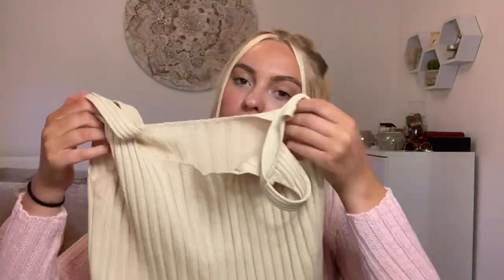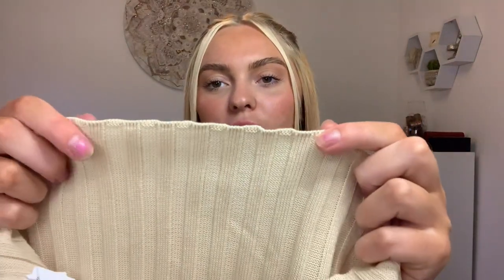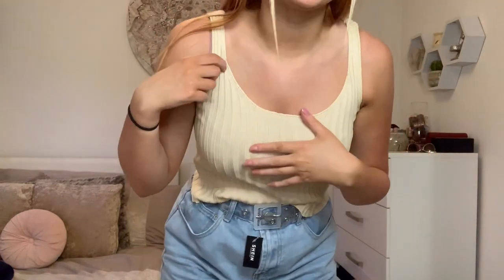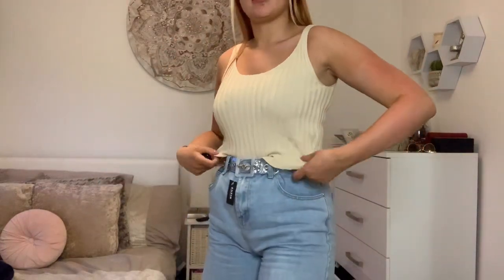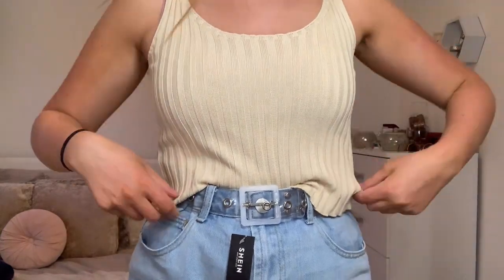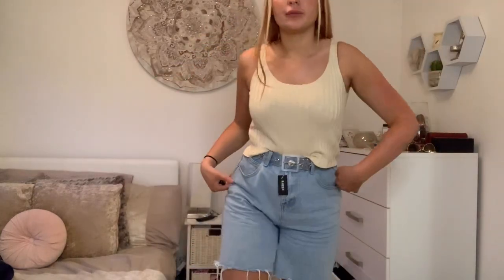Then I got a little cami top. It was £4.80, size small, in a beige colour — that ribbed material that kind of ruffles at the bottom. I wanted it to go really cute with a pair of mum shorts or mum jeans with a shirt over it. It sits really nicely and hides your bra straps well, though it's kind of an awkward length — in between long and cropped. I think it looks cute.